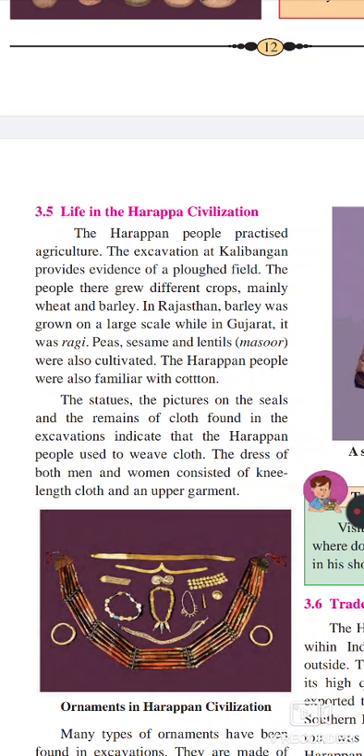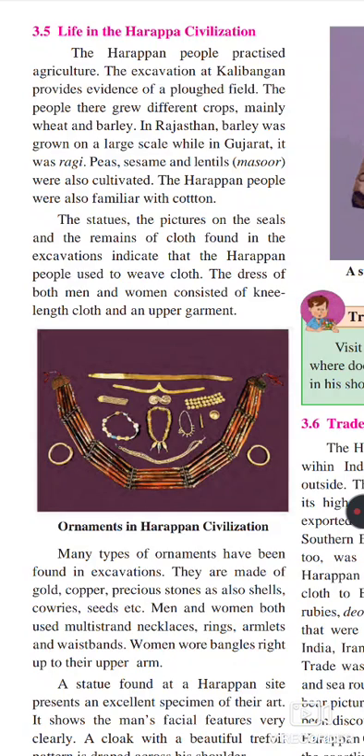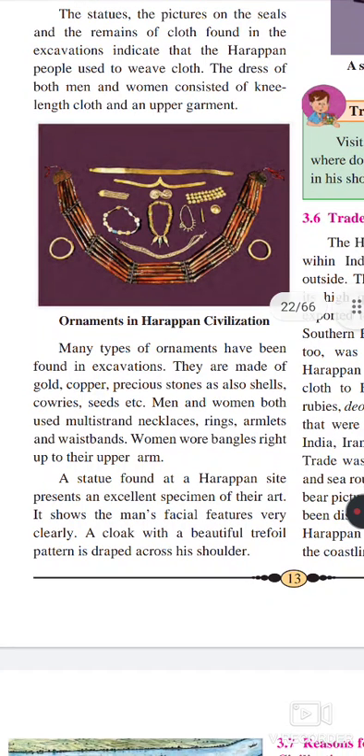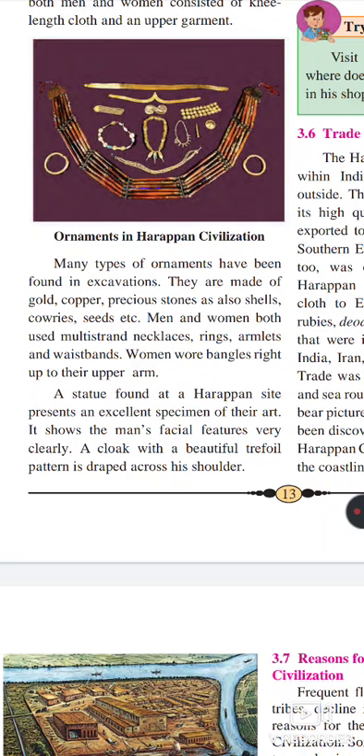The dress of both men and women consisted of a knee-length garment and an upper garment. Ornaments were also worn by these people. From pictures we come to know they used different types of ornaments. Especially women used necklaces, rings, armlets, and waistbands. Women wore bangles right up to their upper arm. The statues found at Harappan sites present excellent specimens of their art, showing a man's facial features very clearly. The cloak with a beautiful trefoil pattern is draped across the shoulder.